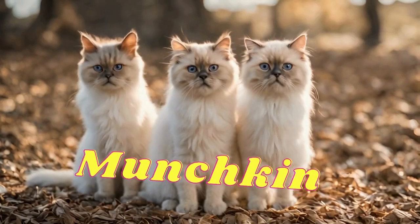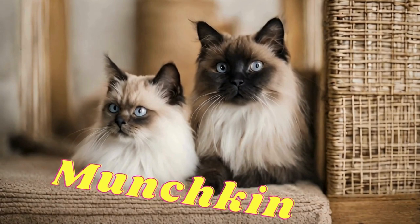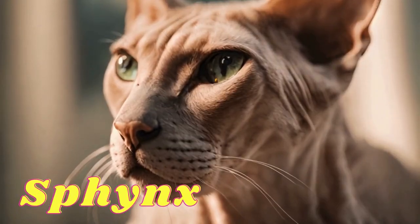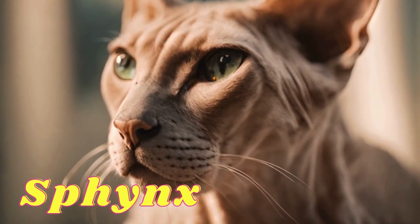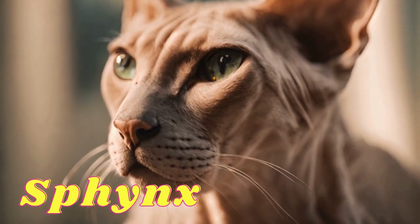Munchkin: it has short legs and is generally considered cute. Sphynx: they are completely furless and appear bare, but they may have some fine hair.